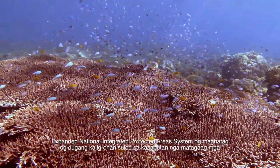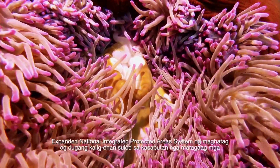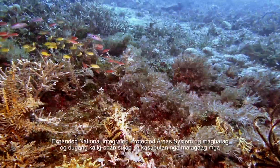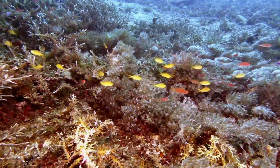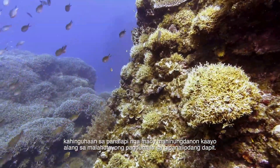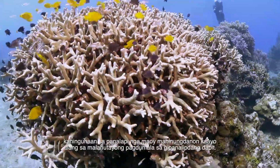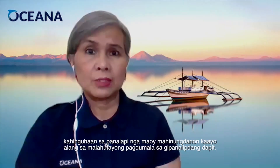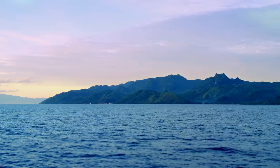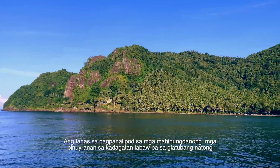The objective is for Panaon Island — which is a precious gem — to be protected under the Expanded National Integrated Protected Area System Act, which would give it more stability in terms of accessing financial resources. This is very important for sustainable management of the protected area.